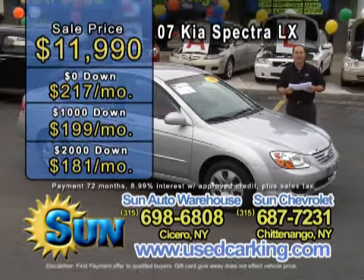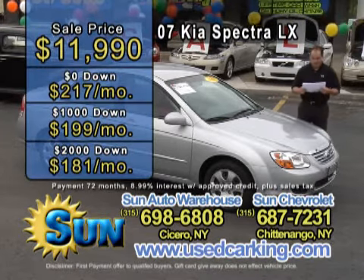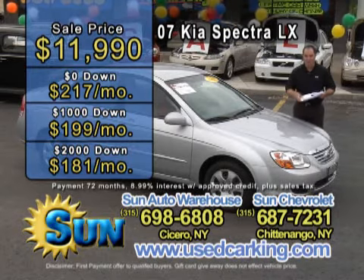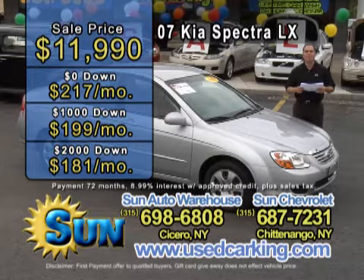On sale $11,990 — that's a great deal. Nothing down is only $217 a month, $1,000 down is $199 a month, and $2,000 down is $181 a month.